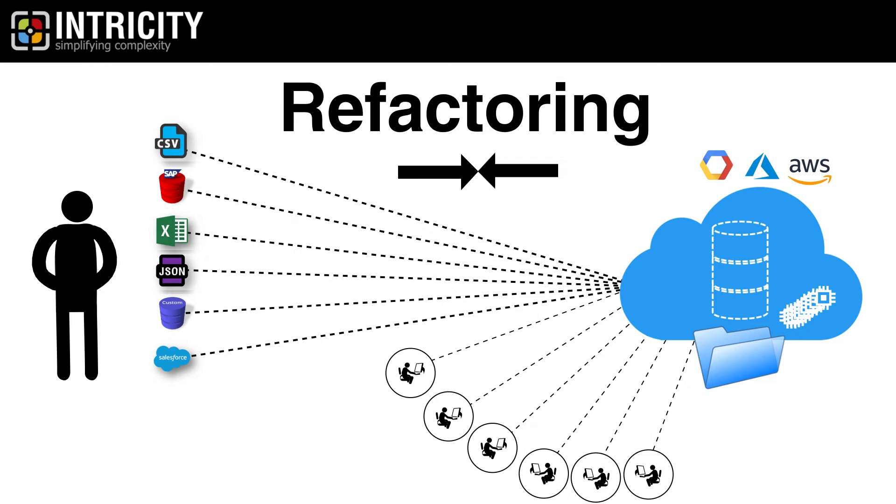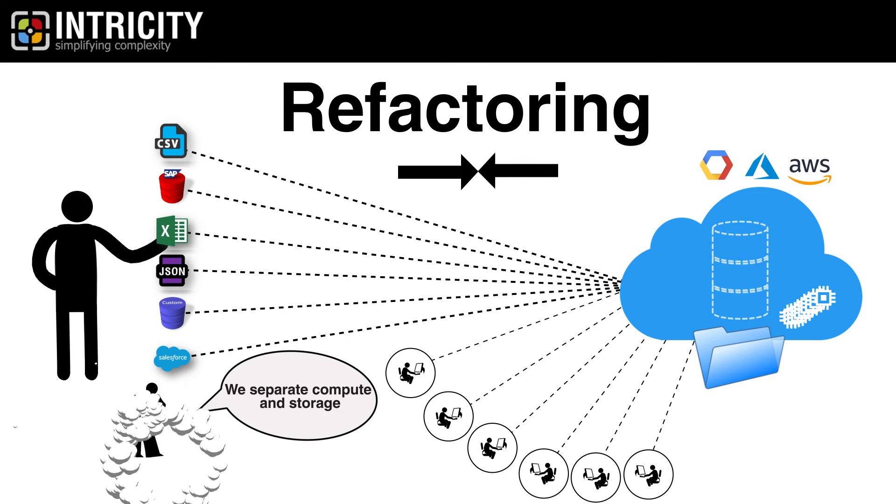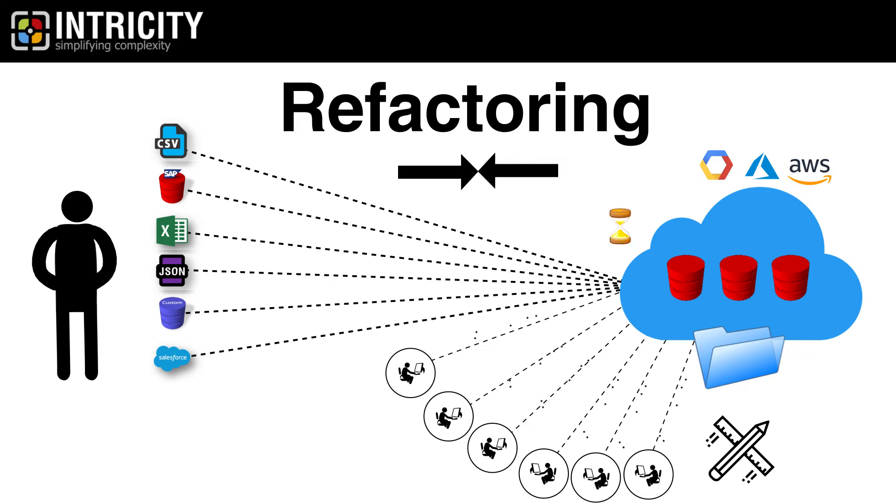This disruption in the data warehousing industry has many vendors scrambling to copy buzzwords without the ability to actually execute on the hype. This is because many of the data warehousing platforms being offered in the cloud are simply copies of existing database technologies rather than being designed from the ground up. So they run into the same concurrency issues as they scale.